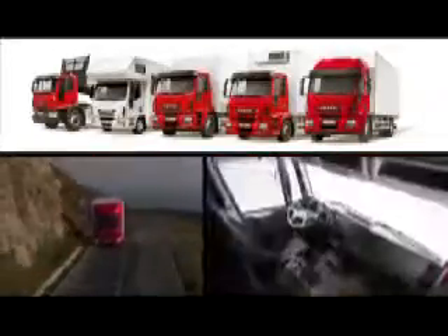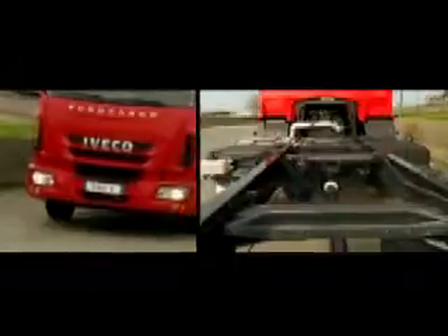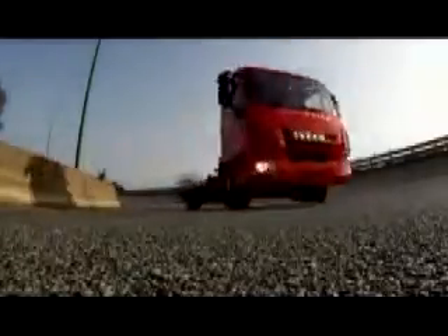Its powertrain, curb weight, body length and cab variance offer the right solution for all applications. A completely flat upper chassis frame, complete with body mounting brackets, allows easy installation of any kind of body.